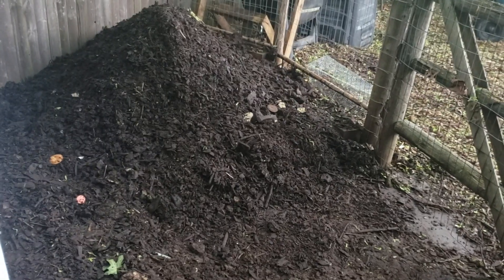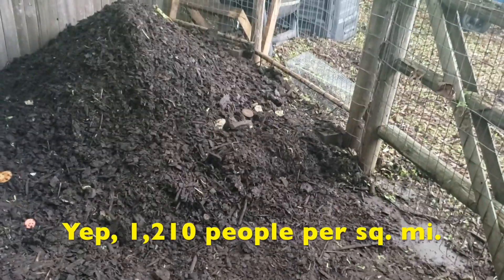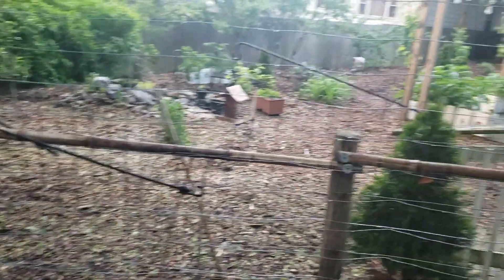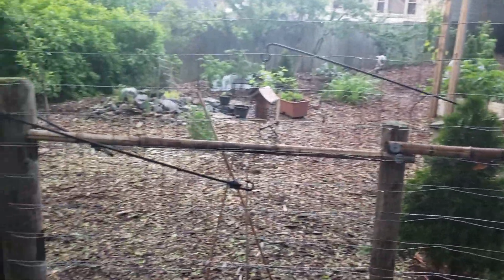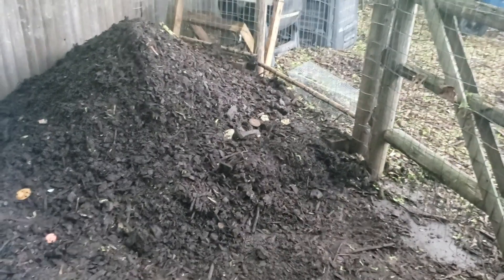I've got a suburban plot here in northeastern New Jersey, one of the most densely populated states in the country, so there's not too much open land. They've squeezed in the properties as closely as they can — we've got about 50 feet wide by about 120 feet long. So that's a lot of compost for the garden I have, even for the trees and shrubs. This is basically the pile from the wintertime composting.